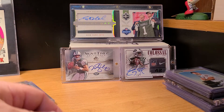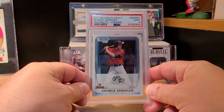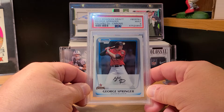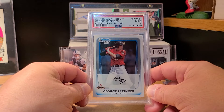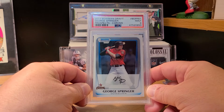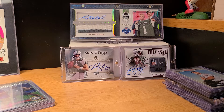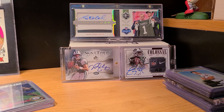Sold a George Springer Chrome Prospects card as a 10 for about $95, and went and picked up a 9 because I still needed a copy of it. It's the first Bowman George Springer. Nines are just fine and 10s are going for too much money right now not to move them. I think that card grades pretty well anyway.